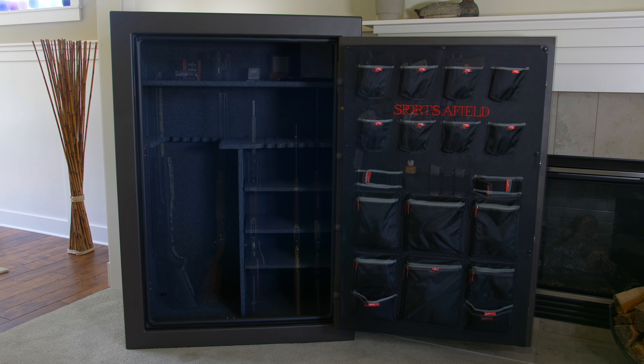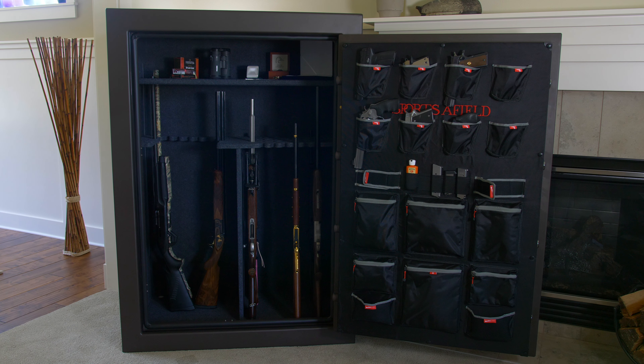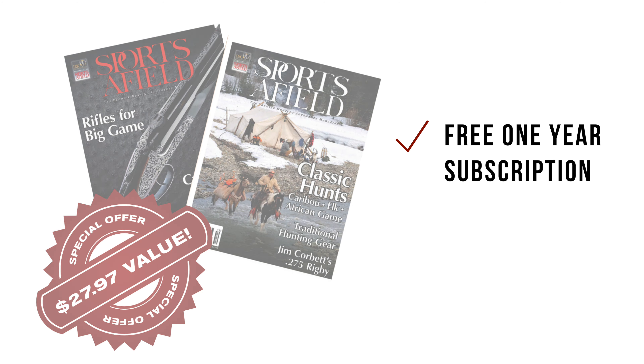The Haven Series safes are offered in a dark-earth, matte, textured powder coat finish, and come in 48, 36, and 24 gun capacities. As a thank you for purchasing a Sportsafield safe, you are also eligible to receive a one-year subscription to the Sportsafield magazine, absolutely free of charge.